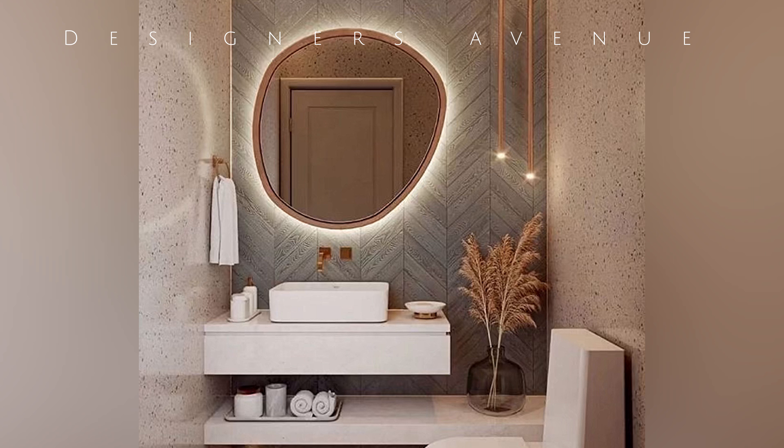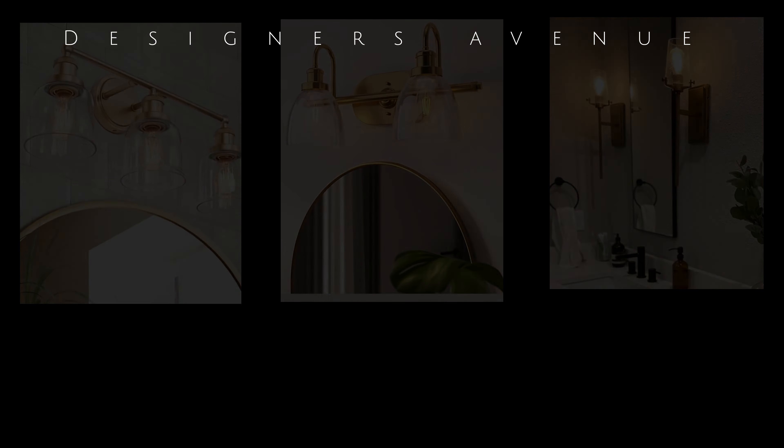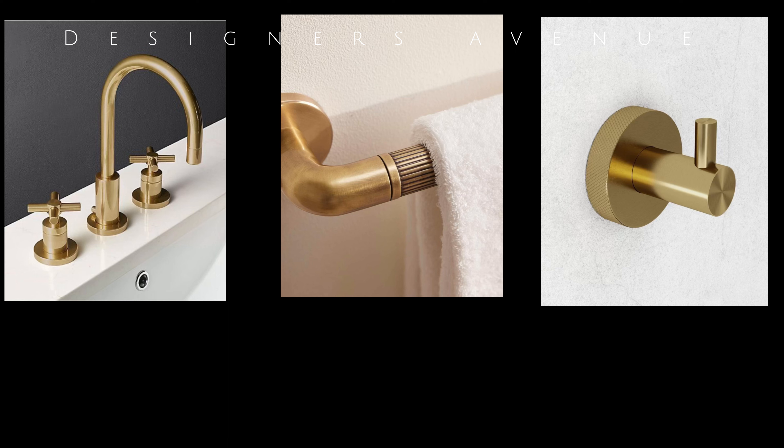The selection of fixtures in a small luxury bathroom can greatly impact the overall design. Opting for sleek and minimalistic fixtures in finishes like precious metal or polished chrome can give a modern and sophisticated touch. Furthermore, investing in luxury bathroom accessories such as designer faucets or unique towel racks can add a sense of exclusivity and opulence.